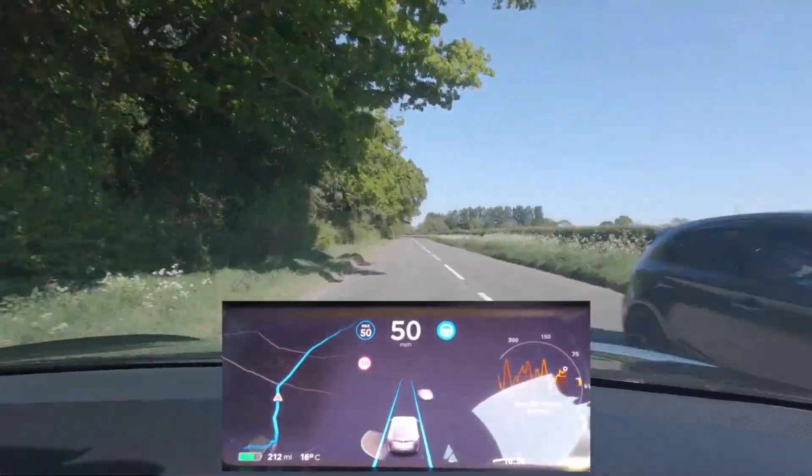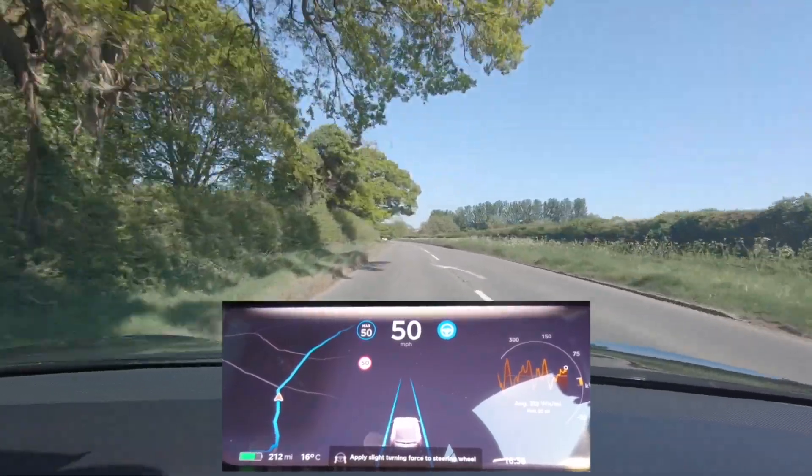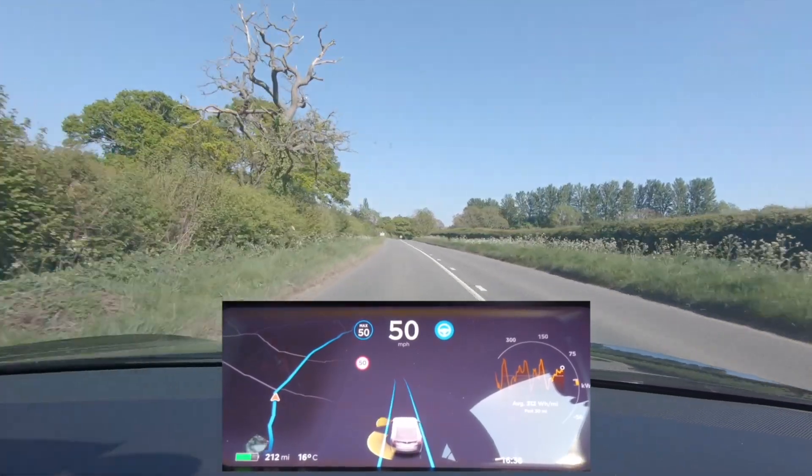Hey there YouTubers, a few things to talk about today. We've got a software update, we've got a hardware update, and we've got some data from my buddy Ingenerd. Welcome to Digitech.